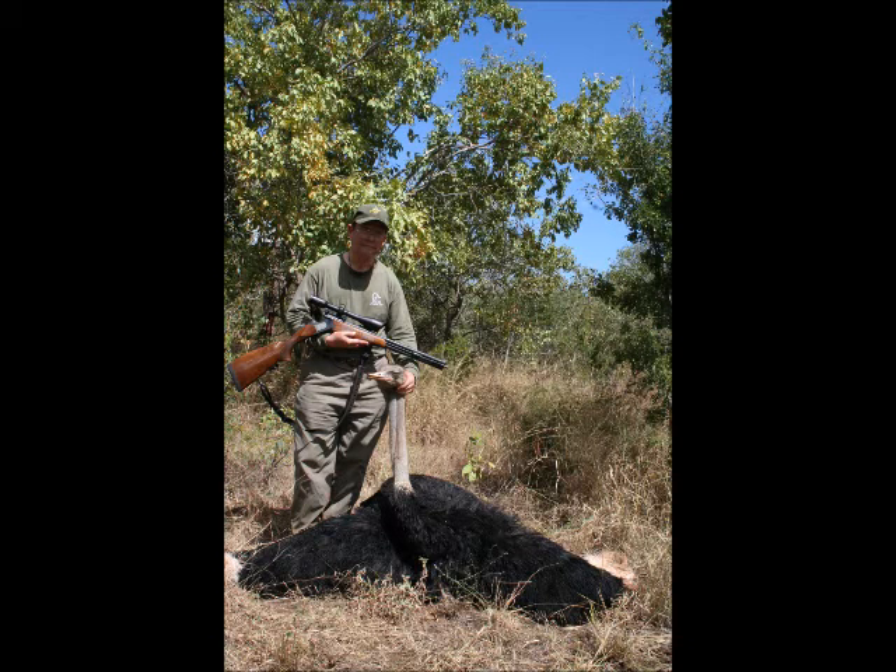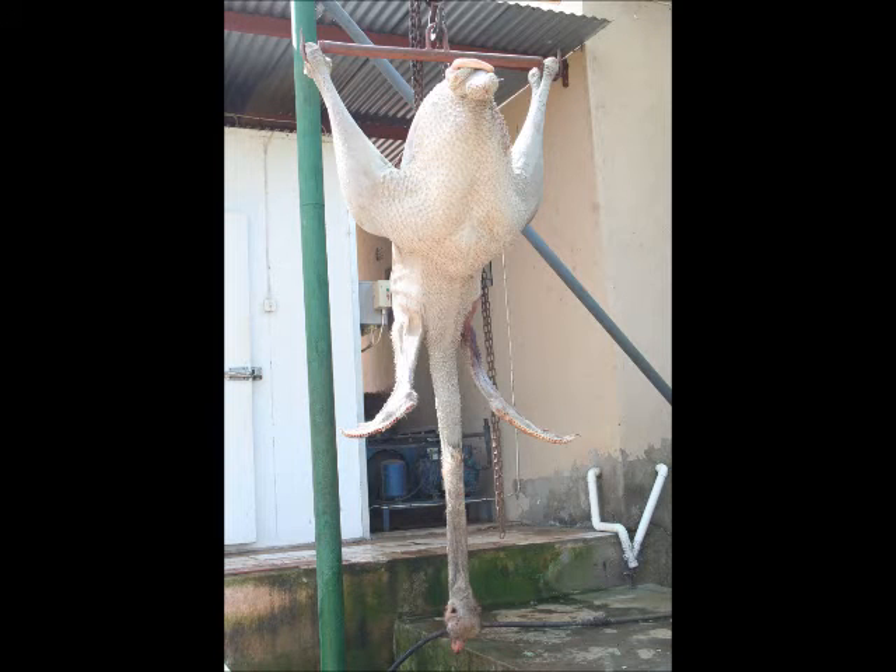Now, these fowl come in various sizes, and here is the largest modern one. This is the ostrich from Africa, which I shot. And here he is plucked, and yeah — we ate that thing.